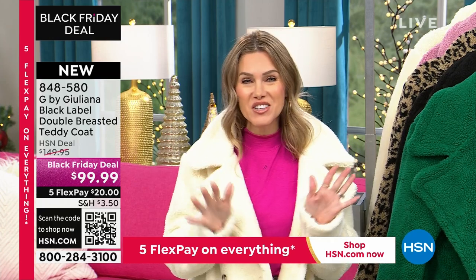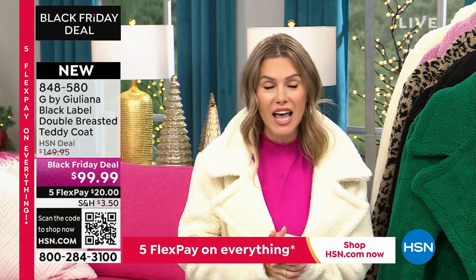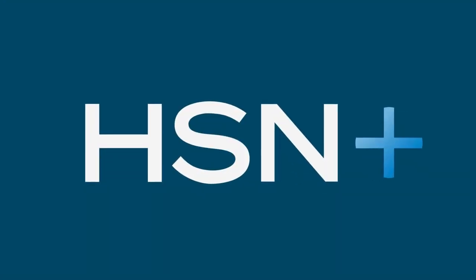You can head right over to HSN Plus to watch Dolly Parton Live — that's right, Dolly Parton Live with an exclusive interview.